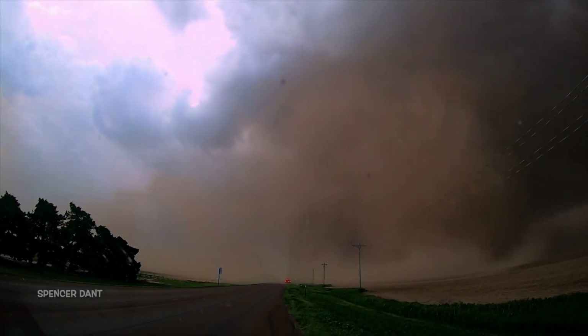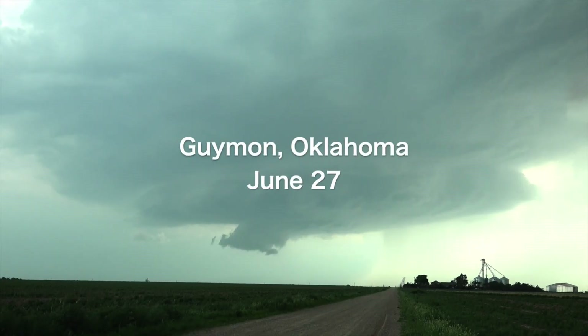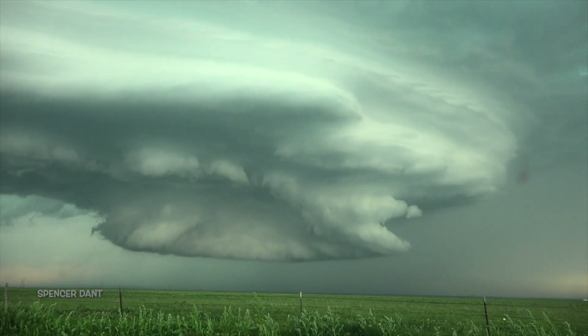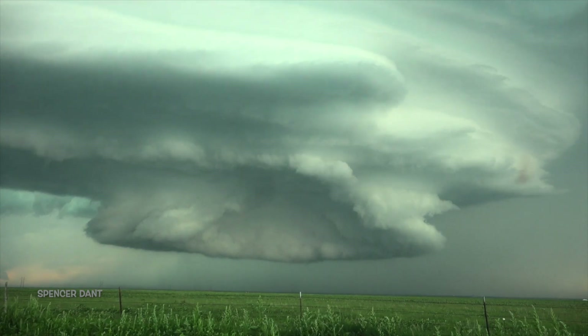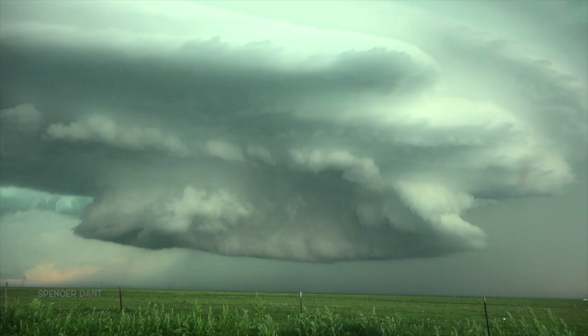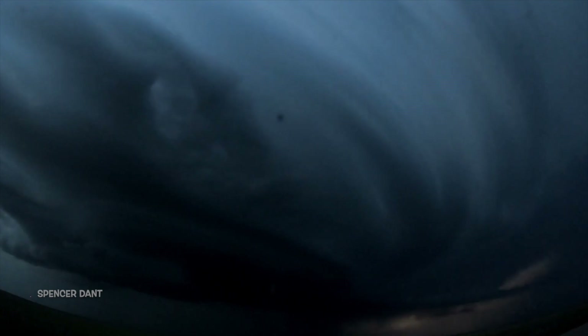Dust storms and dusty tornadoes are common in the summer, but sometimes storms are better off letting the dust settle and showing off their weird shapes and colors across the open prairie. With every alien spaceship and flying saucer, summertime storm chasing gets a little bit weirder and more fun, but ultimately the tall photogenic tornadoes still take the cake.